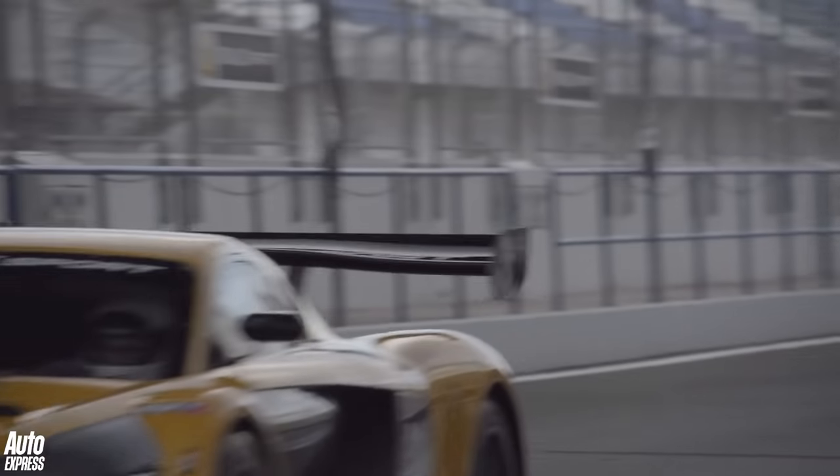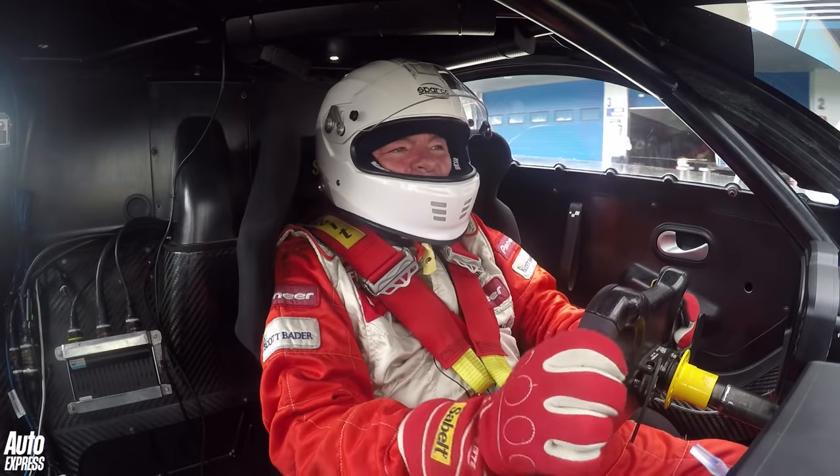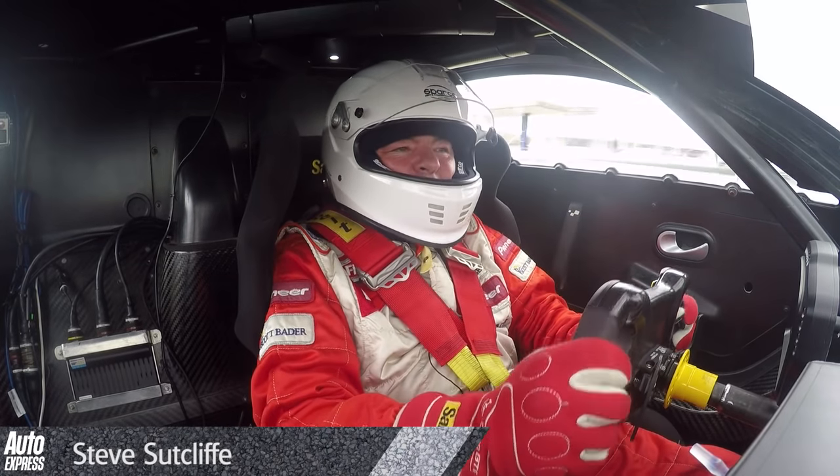The Renault RS01 at Jerez. A bit of a baptism of fire this, to be honest, because the guy has just told me that it's just about to start raining.